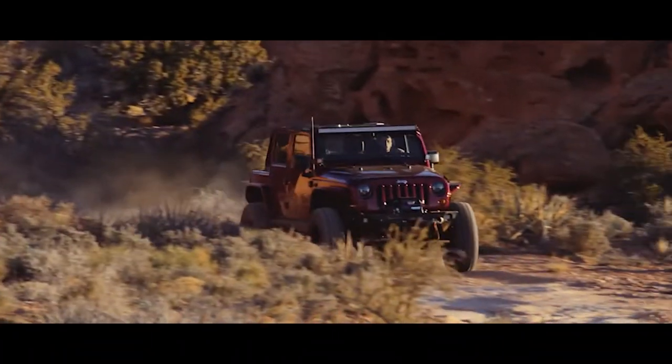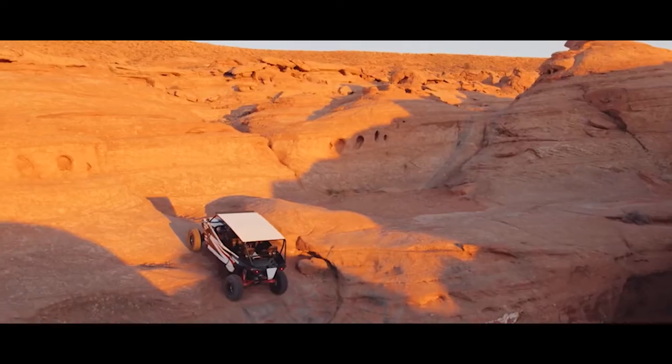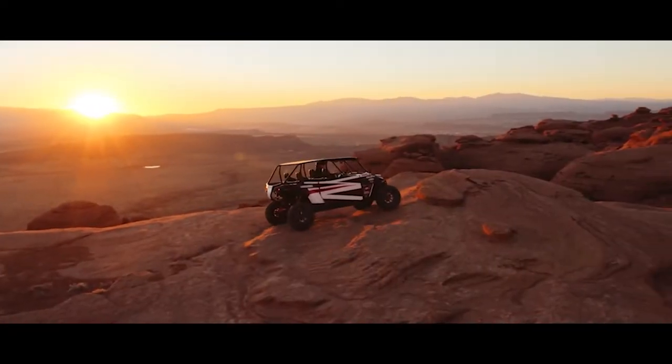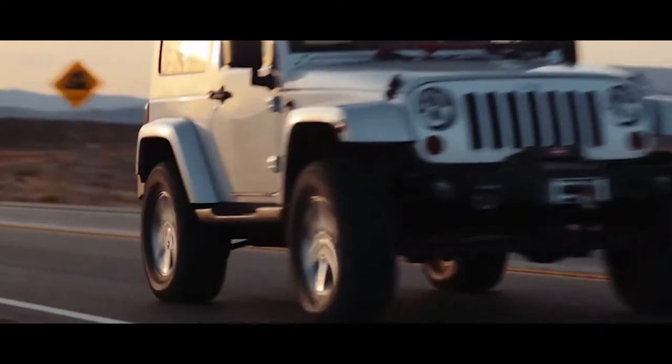Hey, what's up guys? Josh from TrailBuilt. Since Kanadi Tires were established in 2010, they have dominantly been making their name known across the off-road community as a tire company that offers exceptional performance both on and off-road for exceptional prices, and they have now just released this new light truck all-steel construction all-terrain crossover tire that they call the Armor Hog.